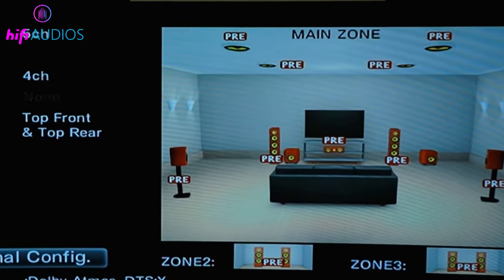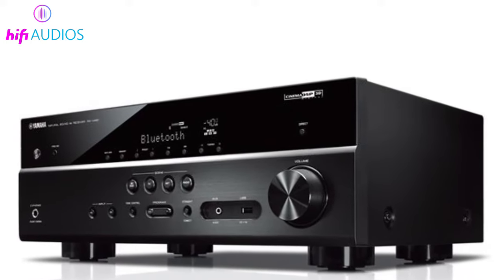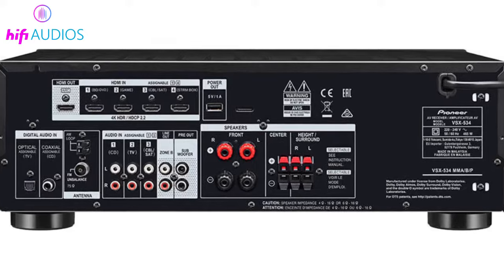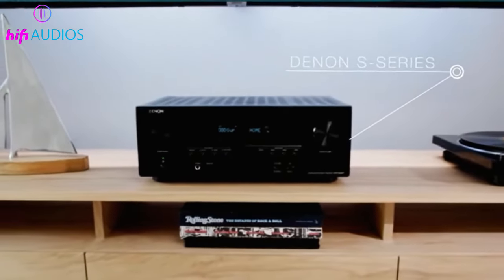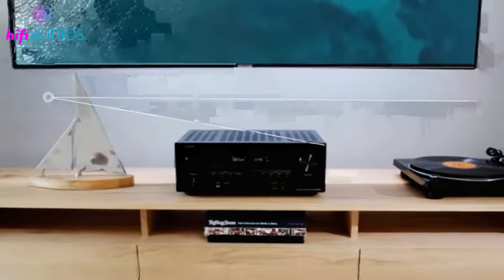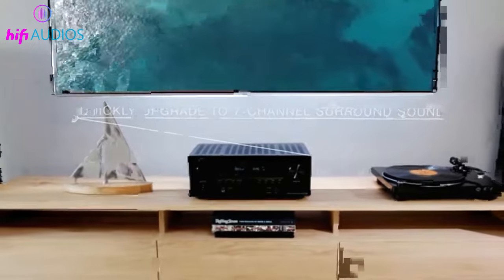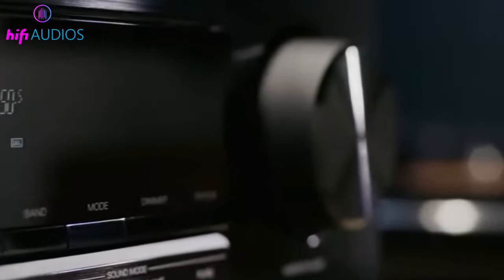AV receivers are designed to accept various types of input such as HDMI, digital optical, and Bluetooth. The AV receiver receives incoming signals, processes them, amplifies the audio to speakers, and outputs the video to a television or other type of display.